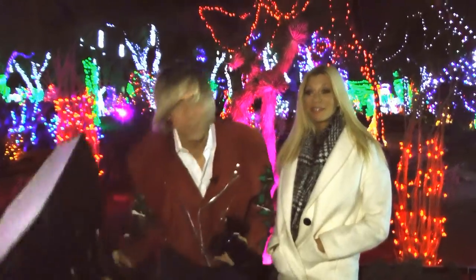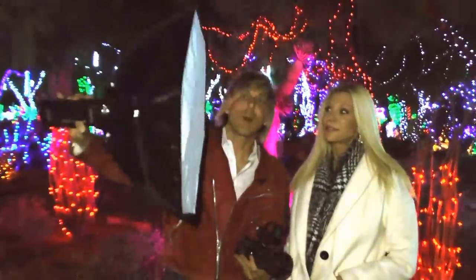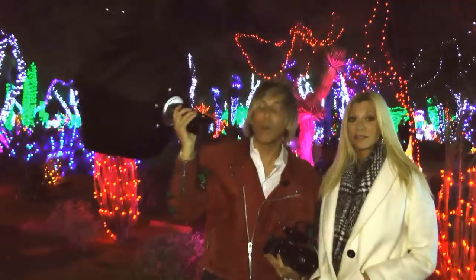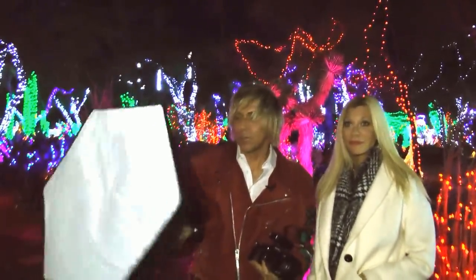I brought a flash just in case. This is an AD200 with a little portable OctaPop. And this is too bright — even all the way down at 1/128th of a second, this is still too bright unless I bounce it off of something.